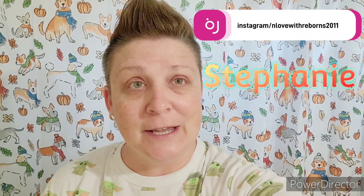Hey guys, good morning! Welcome back to my channel, I'm Stephanie. We're going to get ready to start our day and spend time with little miss Juniper. I just got out of the shower and got ready, and now we're going to go see if she's still sleeping.